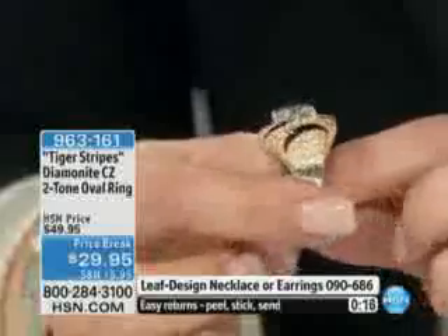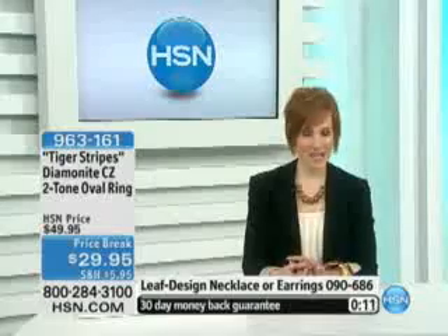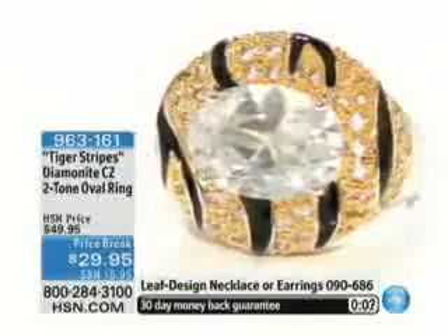A lot of these pieces that Adrienne brings you are ones she's been collecting — pieces from her own personal collection. If you're looking at this, definitely give us a call. It's $29.95.